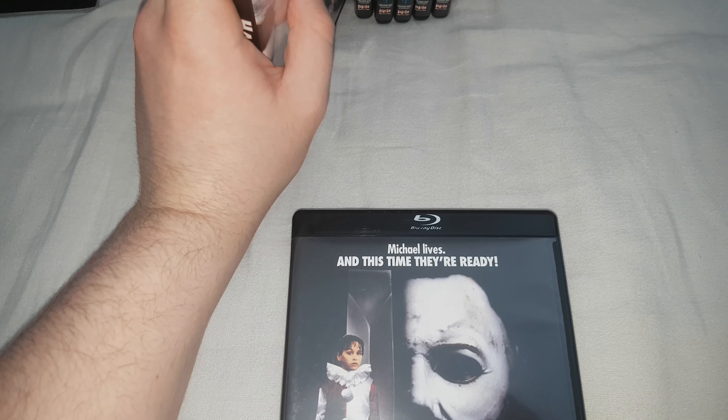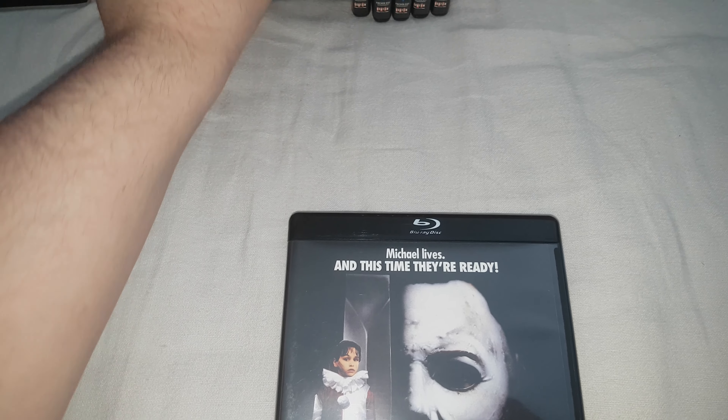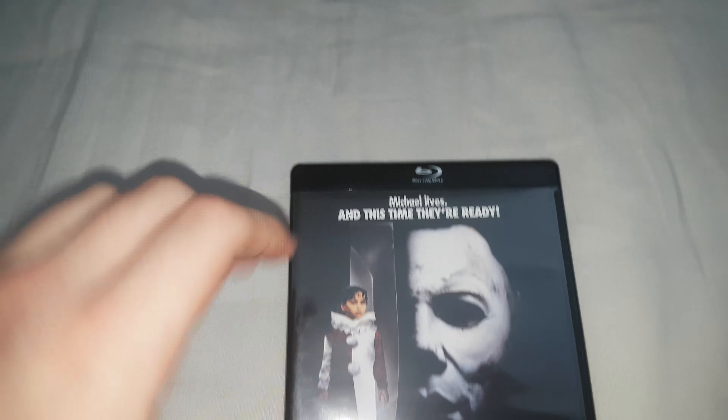Halloween 5 — not a great film, but it brings in that whole Thorn storyline which I really don't like. This is probably the holy grail of the set — I've heard a lot of people say that — because it includes the Producer's Cut, since the original theatrical cut wasn't that great. You can see there are two versions in there.